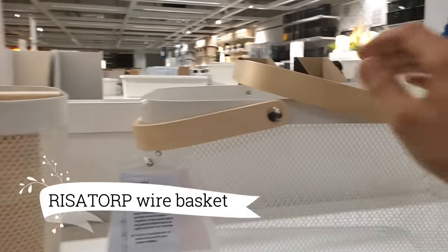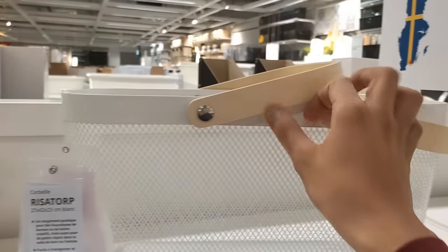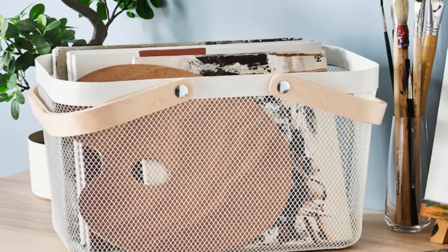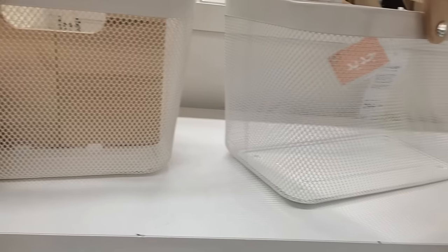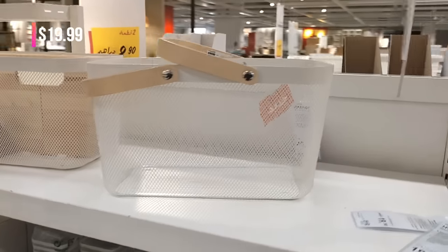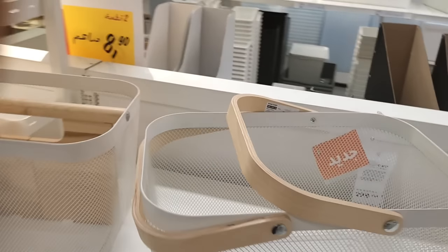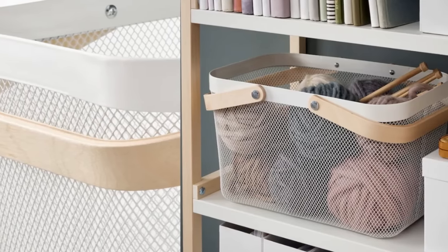Now let's head back to the kitchen for some smart organization. The Risatorp Wire Basket is perfect for my produce storage. The white finish adds a touch of freshness, and its airy design allows my produce to breathe. And at only $19.99, it's a great value — I'm definitely adding this to my kitchen essentials.